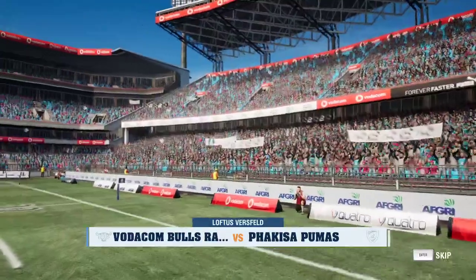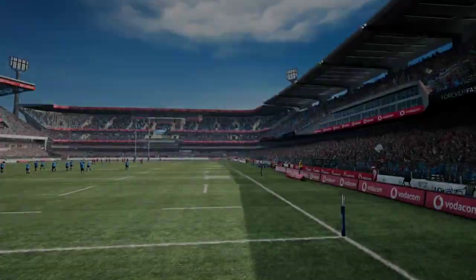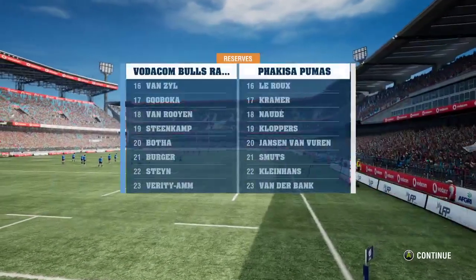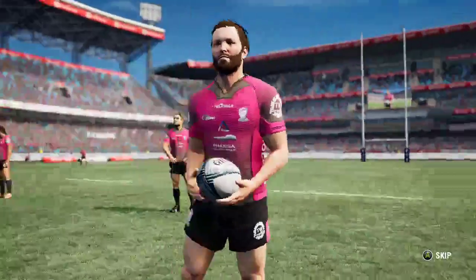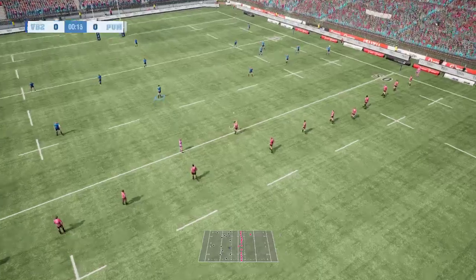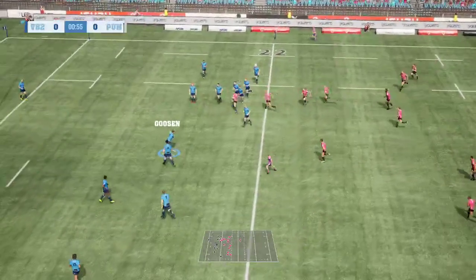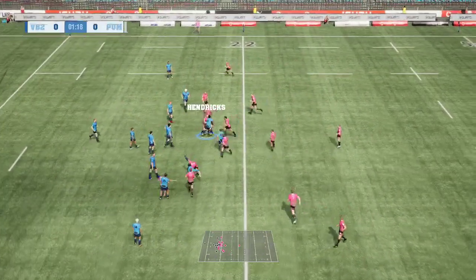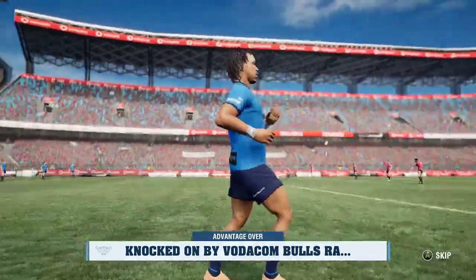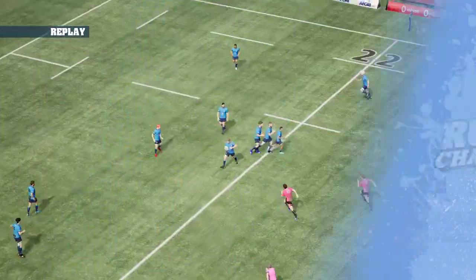Welcome to the simulation between the Vodacom Bulls today and the Pukisa Pumas. It's going to be a cracker of a game. We're expecting the Bulls to bounce back from their terrible defeat to Benetton last weekend, and the Pumas are on a high after their great victory against the Lions just last week. Expecting a lot from this Pumas side, but I just don't see them coming close to beating this star-studded Bulls side.